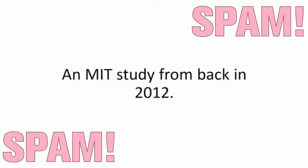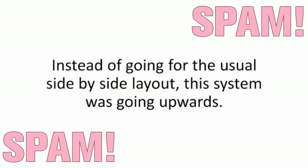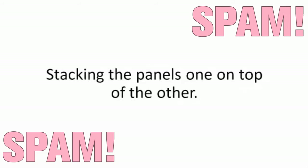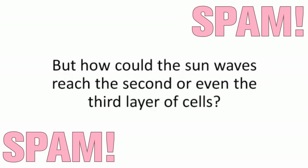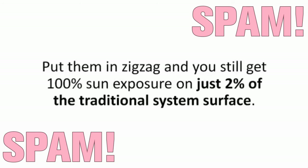It was an MIT study from back in 2012. It was brilliant — a weird-looking small-scale 3D solar array that they'd tested with amazing results. Instead of going for the usual side-by-side layout, this system was going upwards, stacking the panels one on top of the other. Put them in a zig-zag and you still get 100% sun exposure on just 2% of the traditional system surface. The trick was in the angle.